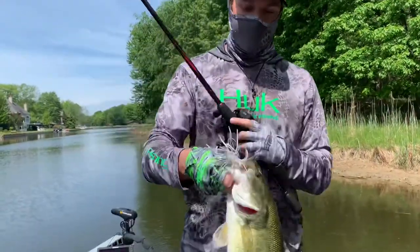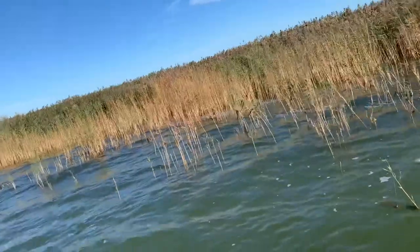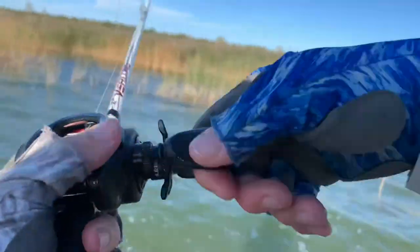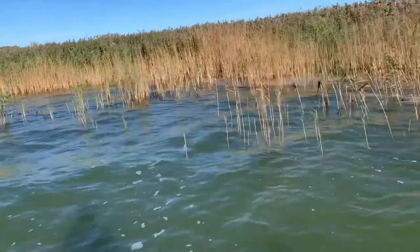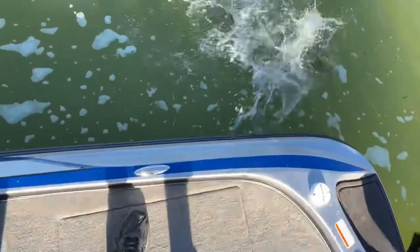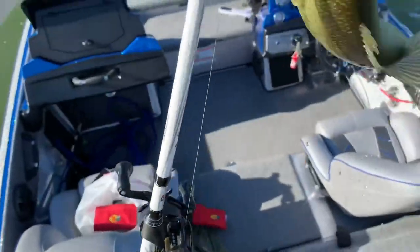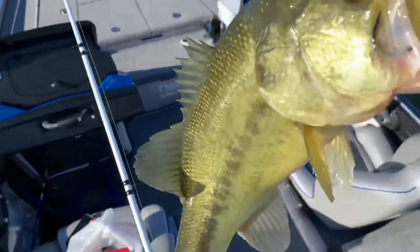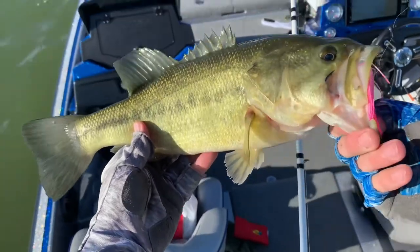Another one on the chatterbait — they are wrecking this thing. There he is, on the pink chatterbait. Would you look at that? Bass still love pink, even in the fall. That's a nice fish. That's a pretty fish, guys. Pink chatterbait — absolutely smoked that thing. We're going to have to get a picture of this fish. Good way to start the day.